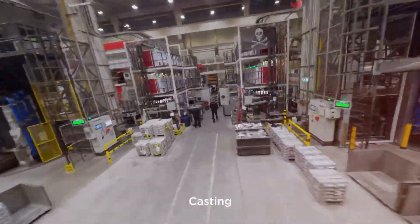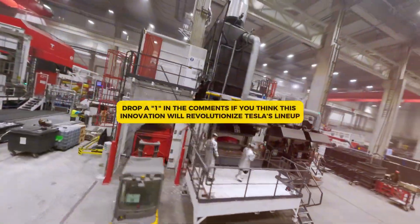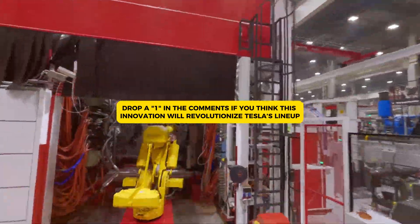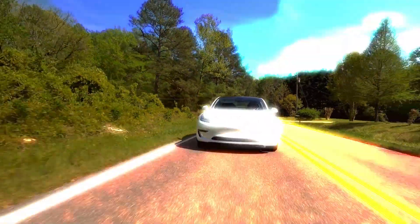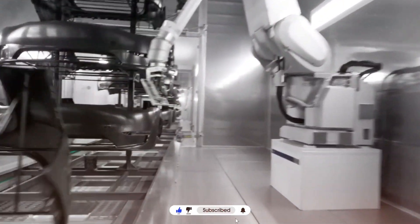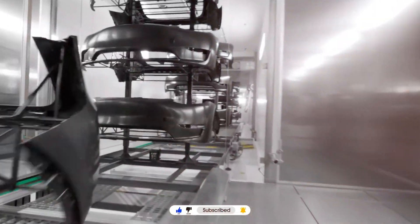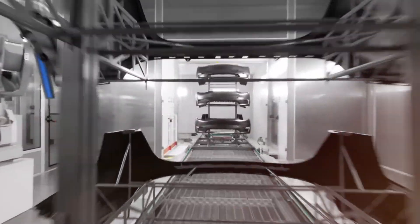Now it's your turn. Will Tesla's new motor redefine the EV industry? Drop a 1 in the comments if you think this innovation will revolutionize Tesla's lineup, or a 2 if you think it won't make a major difference in everyday driving. If you found this breakdown insightful, hit that like button and subscribe to stay updated on the latest Tesla innovations, EV breakthroughs, and all things electric. More exciting updates are on the way — stay tuned.